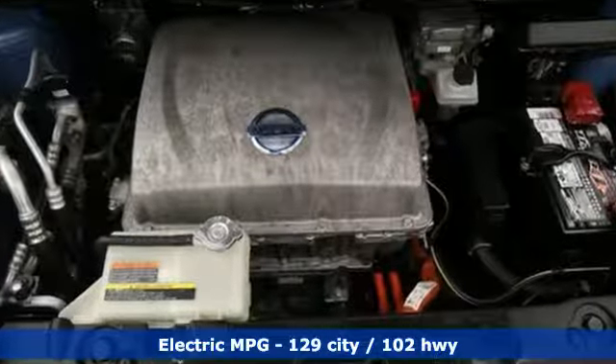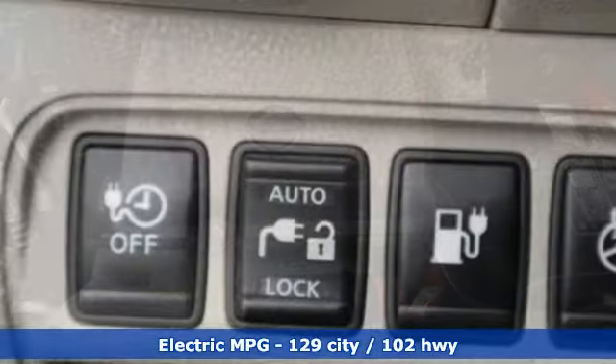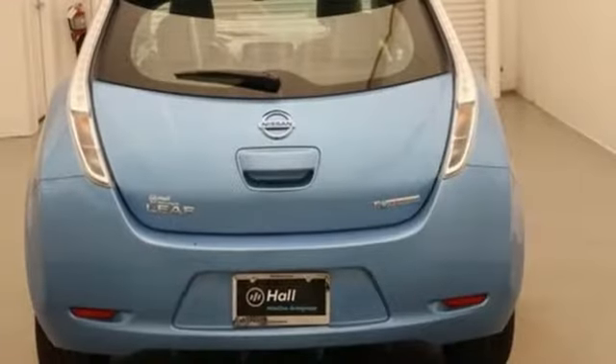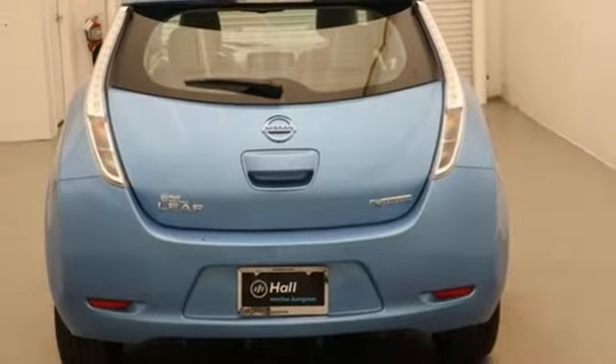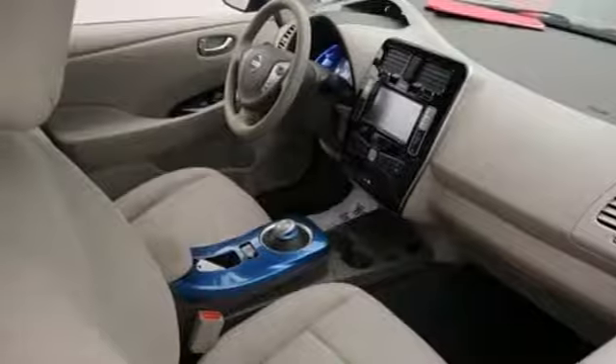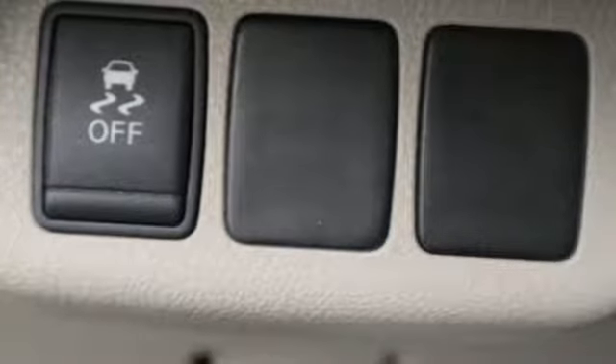External memory control, power heated mirrors, heated bucket seats, auto-dimming rear view mirror, doors and push button start proximity key, heated steering wheel, automatic transmission, aluminum wheels, gas pressurized shocks, and electric only powertrain.